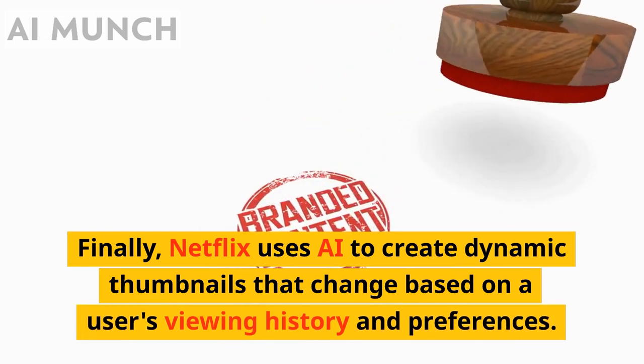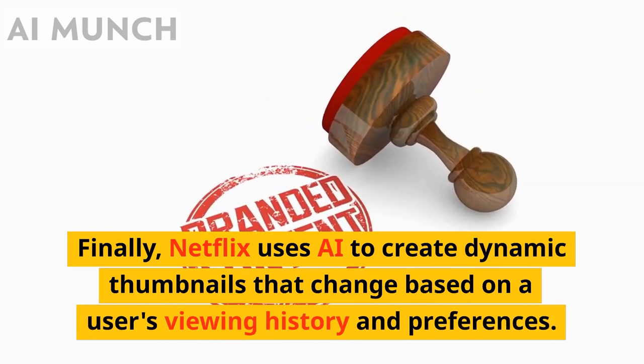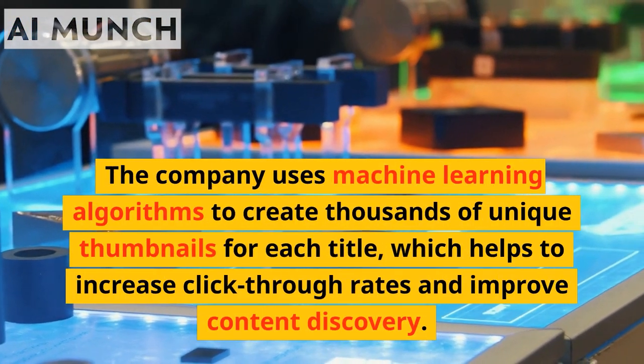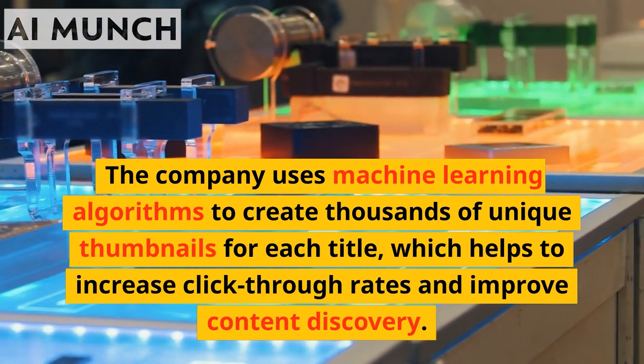Netflix uses AI to create dynamic thumbnails that change based on a user's viewing history and preferences. The company uses machine learning algorithms to create thousands of unique thumbnails for each title, which helps to increase click-through rates and improve content discovery.